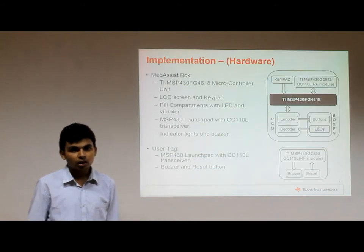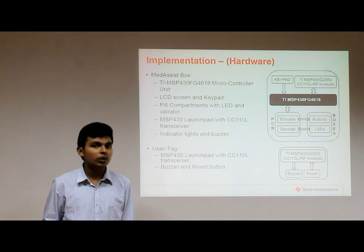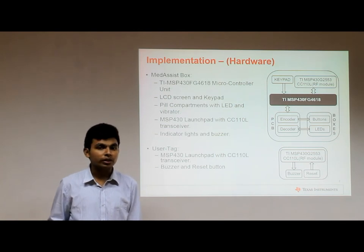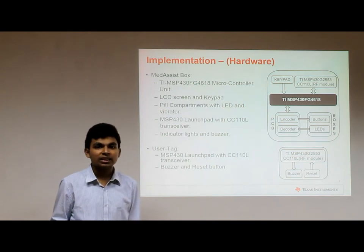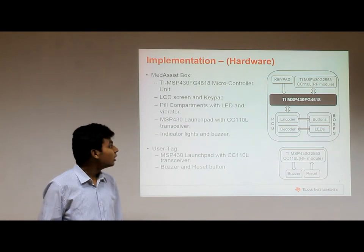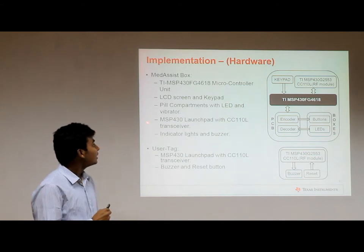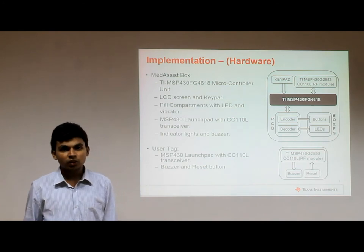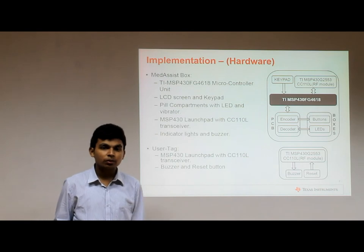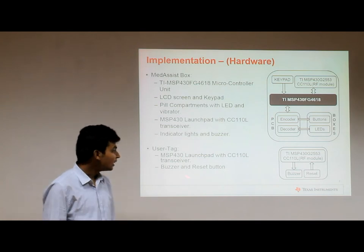Moving to the hardware implementation of Medicis: the major component of the Medicis box is a TI-MSP430FG4618 microcontroller unit, which is the main controller of the device. There is also an LCD screen and a keypad for the user interface. Major components include pill compartments with a set of indicators for each — LEDs and vibrators — plus global indicators like a main LED, a missed alarm LED, and a global buzzer. An MSP430 launchpad with a CC110L transceiver module is attached to the Medicis box to establish an RF connection with the user tag, which has a similar launchpad and transceiver module, along with a buzzer and a reset button to snooze the alarm.